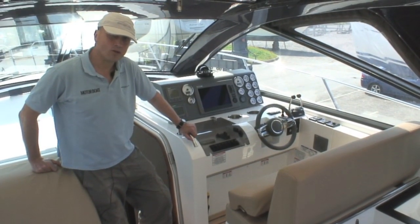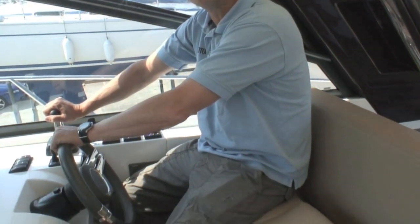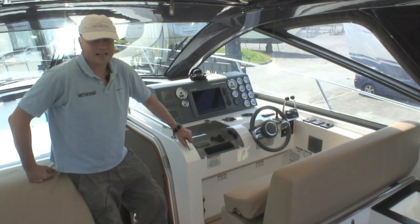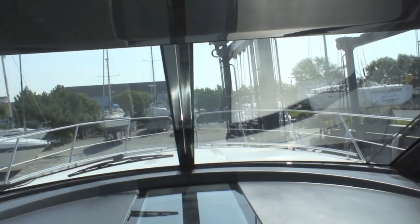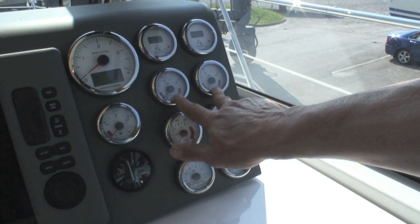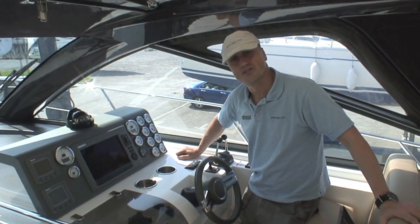I quite like the helm ergonomics with the seat bolster folded up — it's just right for sitting with your feet on a footboard. The wheel comes easily to hand, the throttles come easily to hand. I like the central chart plotter position and the view over the foredeck and the bow is just perfect. Sea-Line have very logically paired their instruments together, so if you've got any abnormalities in one engine, it's easy to spot it in contrast to the other.